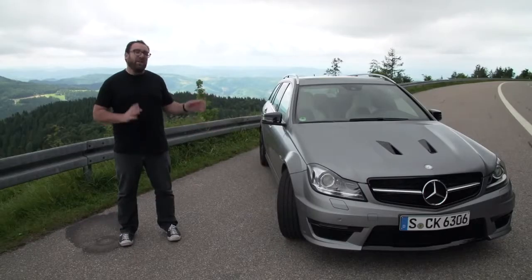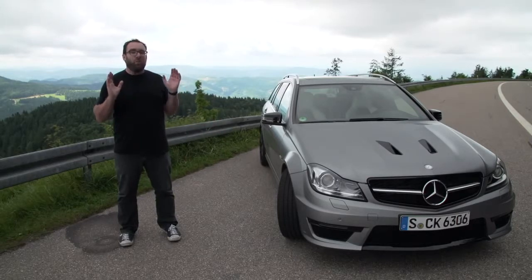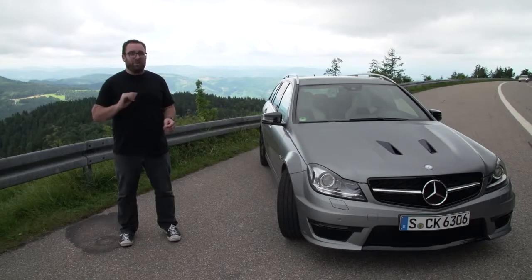This is the Mercedes-Benz C63 AMG Edition 507 Wagon, and in my mind, cars don't get much cooler.